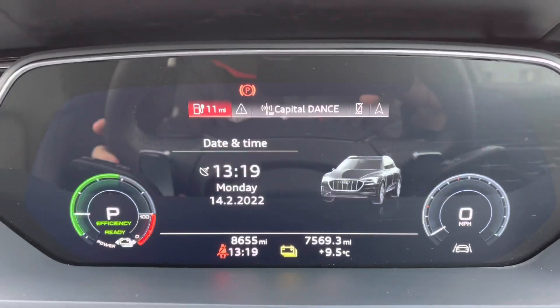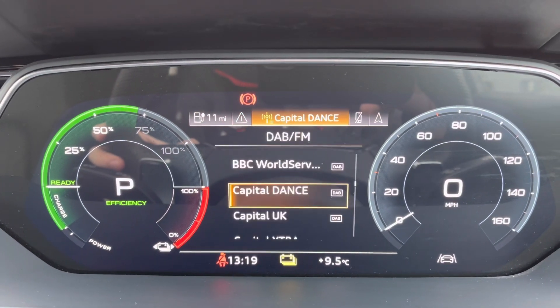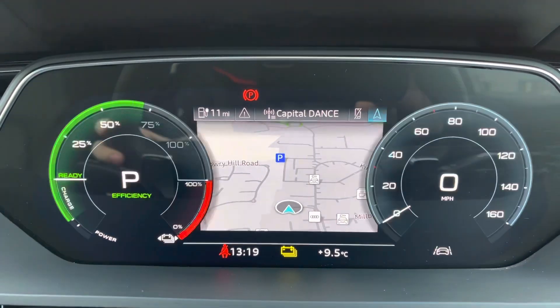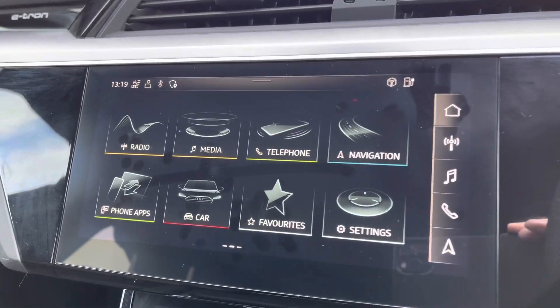The vehicle currently sits at 8,655 miles. It comes equipped with the Audi Virtual Cockpit, allowing you to view all your multimedia and vehicle information with the touch of a button — nice and easy to use.